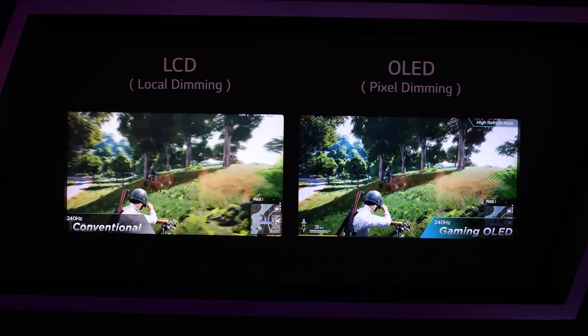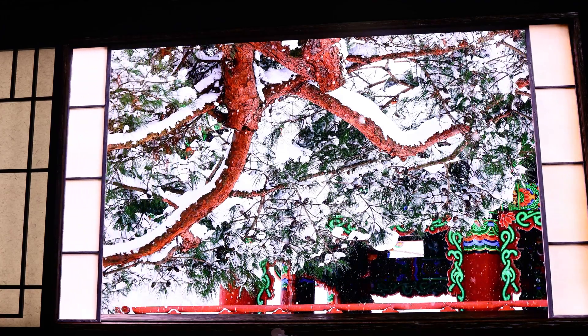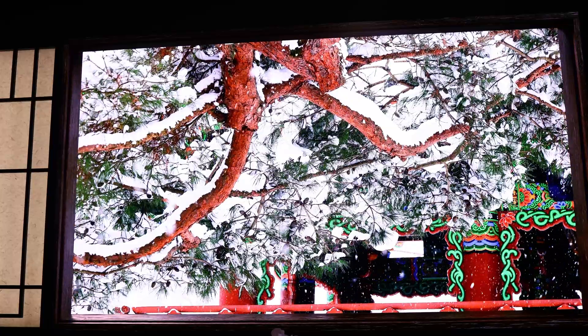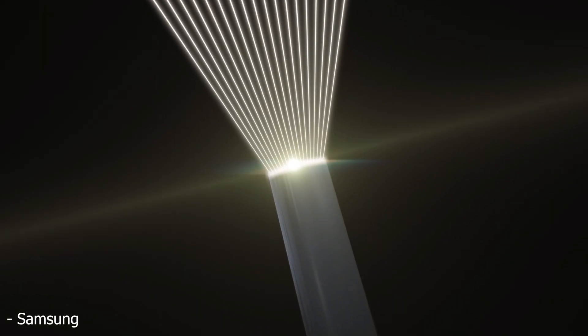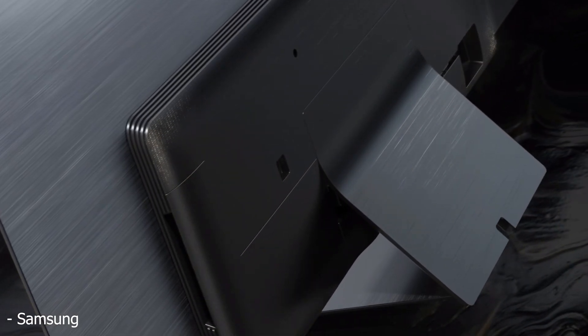So it all sounds great, but how realistic is 2100 nits and will it actually look good? Here's where I have a few concerns. First of all, 2100 nits — much like the 2000 nits Samsung display was allegedly able to hit on their second-gen quantum dot OLED panels — which sounds more like 1300 to 1400 nits is more realistic on the S95C, is probably not gonna happen.